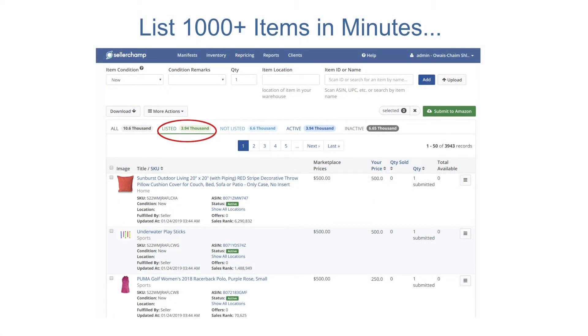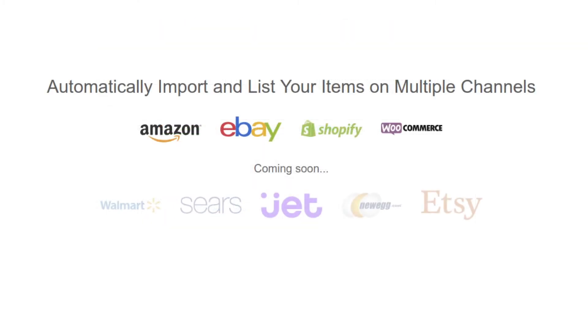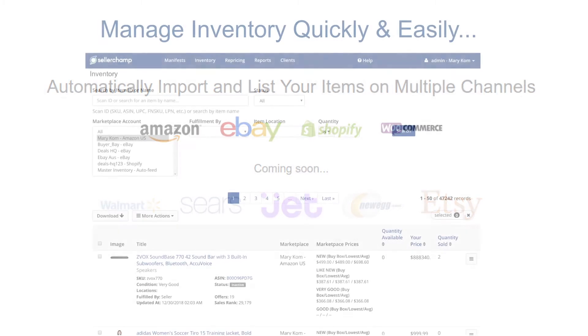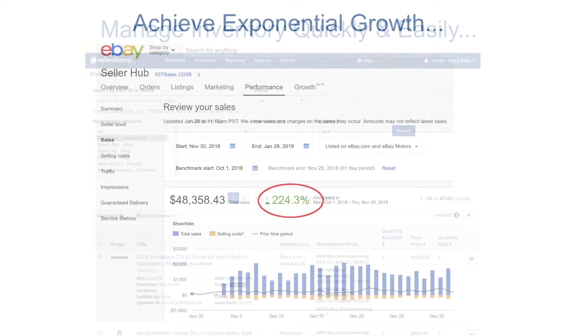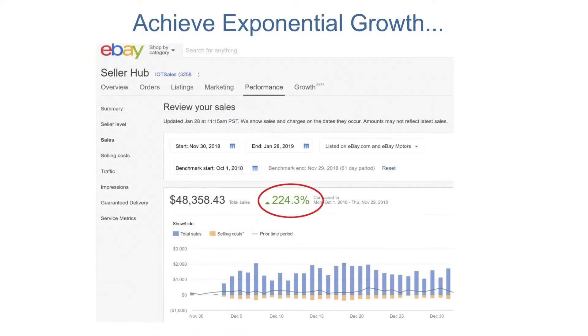Imagine being able to list thousands of items in minutes. Quickly import them across multiple channels with live inventory sync, and a central place to manage all your products. Imagine your sales growing month over month, all without adding additional staff. How would that feel?